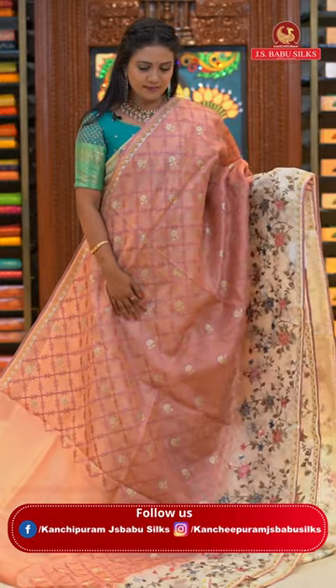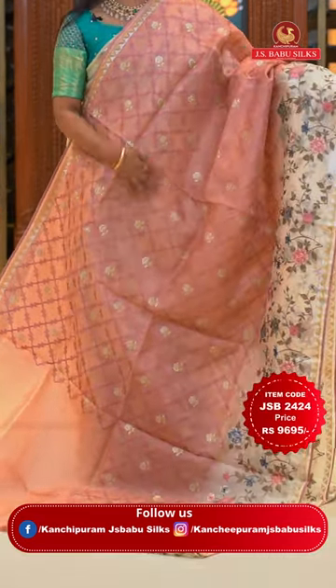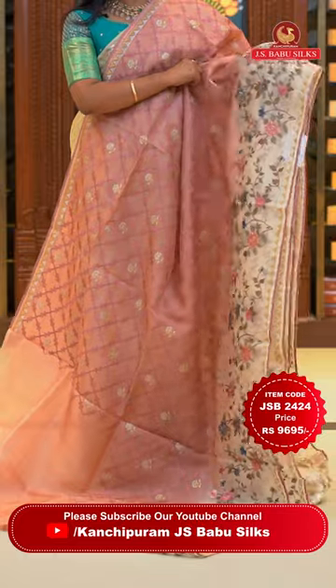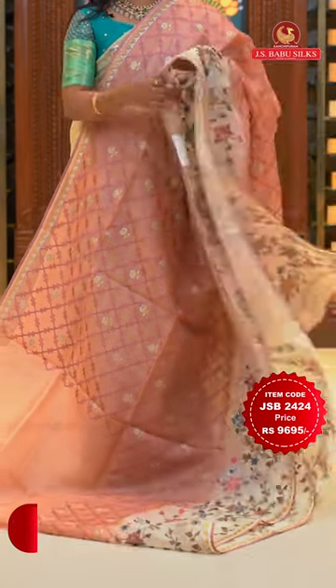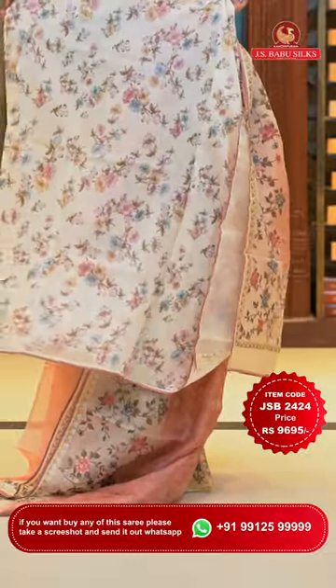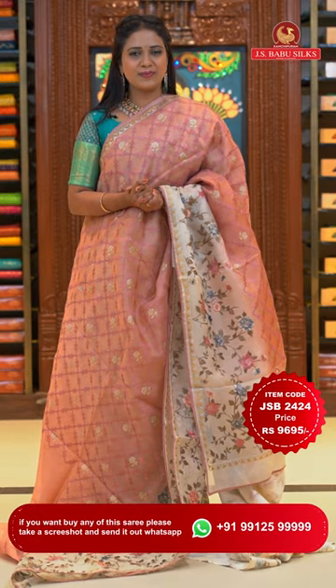Here we go with a very unique beige and peach color mix saree. All over body self-embossed thread weaving cross checks with contrast color floral alignment and zari highlights. Contrast border with zari temples and embroidery floral jaal — very different and beautiful. Running pallu with border and tassels. Beautiful contrast blouse with floral print. Saree code JSB2424 and the price Rs. 9,695 only.